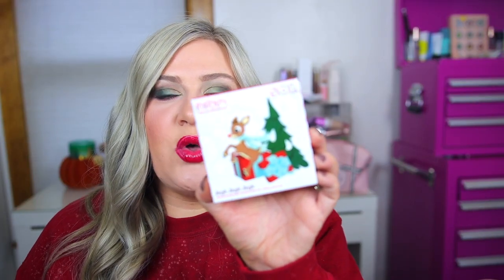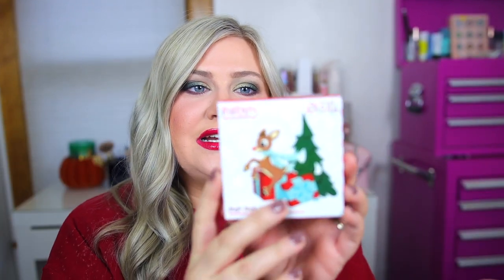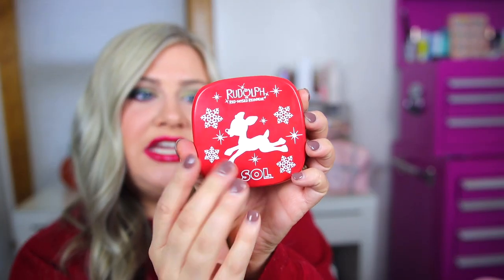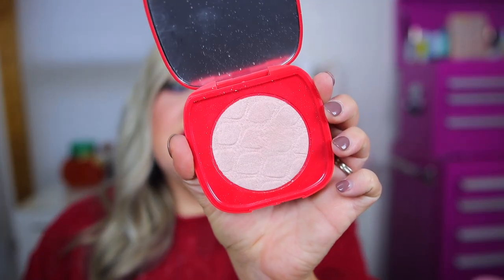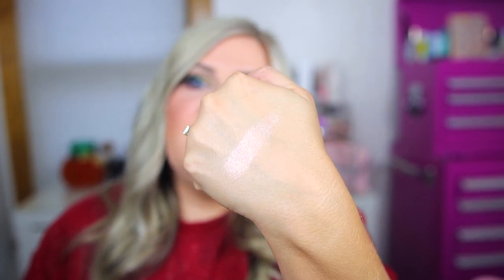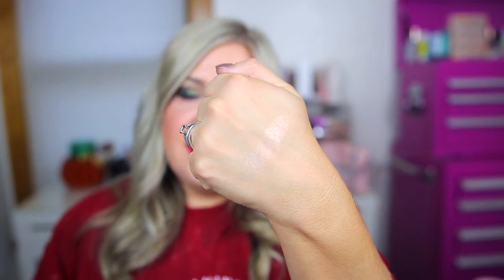We also have a Soul Body product included: one of their shimmering body powders. I basically use these as highlighters. This one is called 'Jingle Jingle Jingle' — it has a little Rudolph outline on the packaging and it's red. It's definitely more on the subtle side, not an ultra-beaming highlight. It's more of a natural lit-from-within type of glow. I think it is stunning.